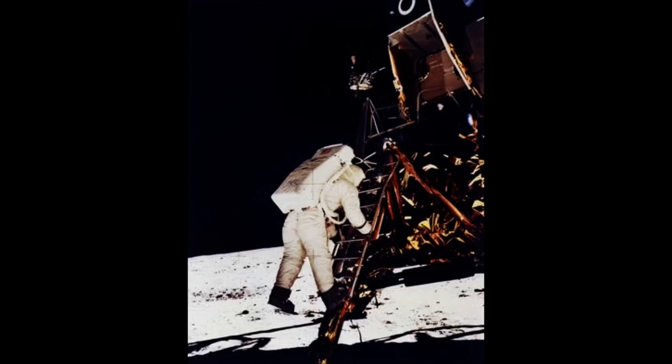With his first step, Armstrong said: 'That's one small step for a man, one giant leap for mankind.' He meant that he himself had taken a small step from the Eagle's ladder onto the moon, but that step represented a huge leap in terms of the advances humans had made by landing on the moon.